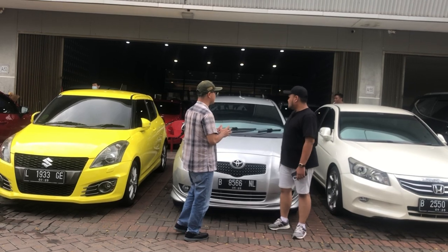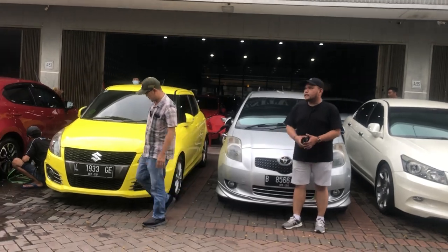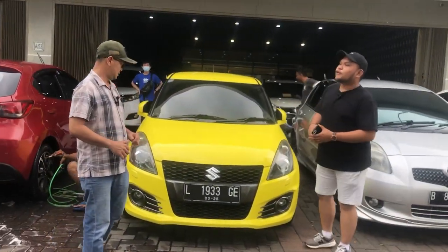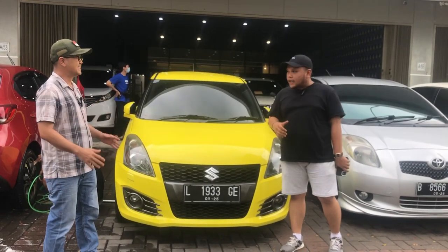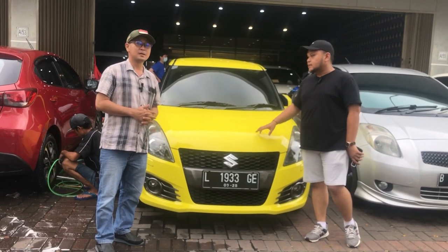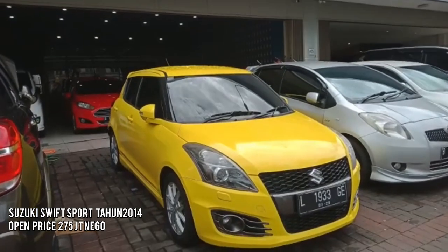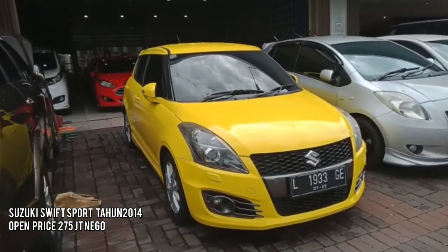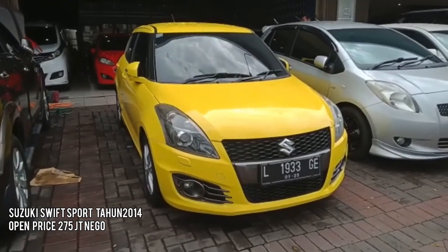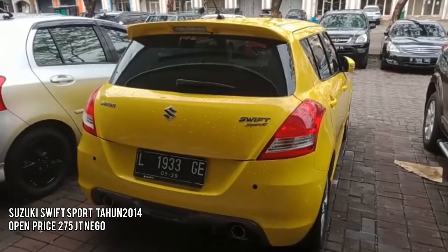Yang pertama kita review yang warna kuning dulu, Special Edition. Suzuki Swift Sport warna kuning, tahun 2014, automatic. Pajaknya September, alamat SNK daerah Surabaya, plat L. Kilometernya masih sangat low, sekitar 60.000-an, tanpa-tama dari baru.